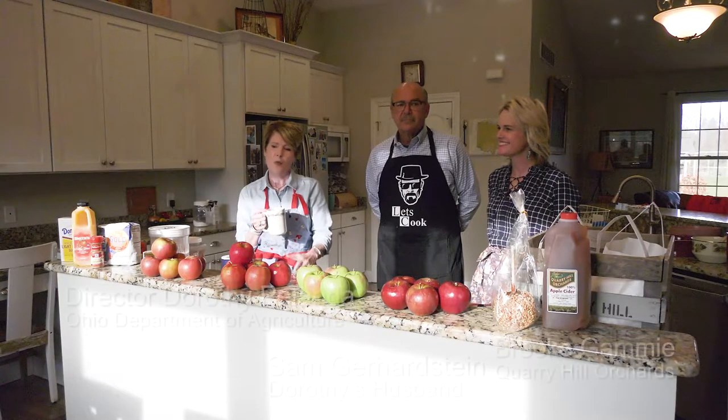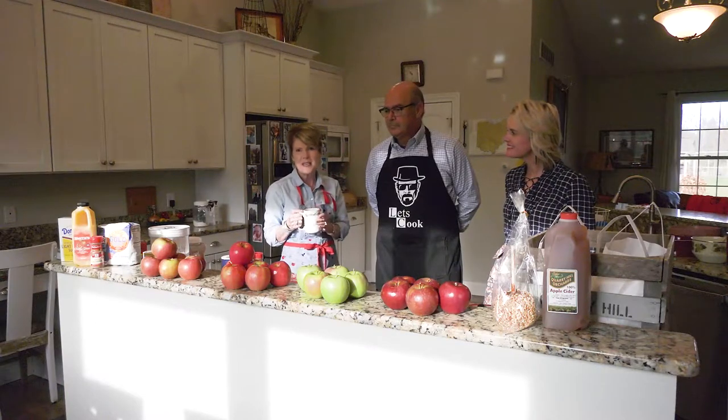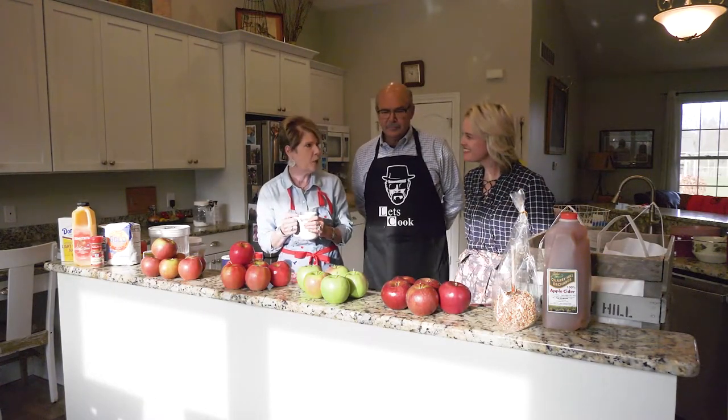Hello and welcome to my kitchen where today we're going to celebrate National Apple Month. Look at the beautiful apples we have. We've got Brooke Gammie with us today from Quarry Hill Orchards. Her family runs a fantastic apple orchard that my husband and I have visited, and she's going to talk about apples. Joining me also today is my husband Sam. We're going to make a family recipe for apple crisp. So Brooke, tell us a little bit about your orchard and the beautiful produce that you brought with you today.